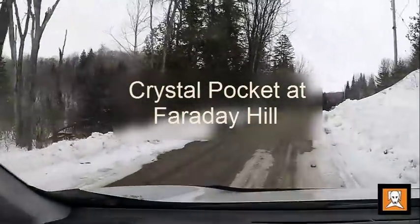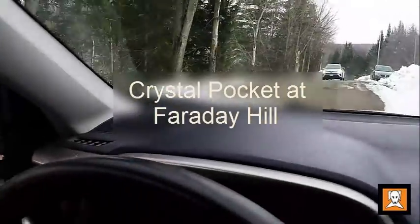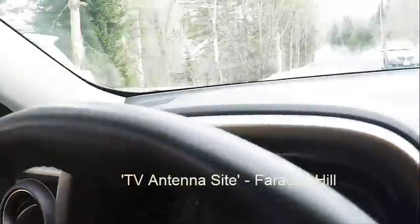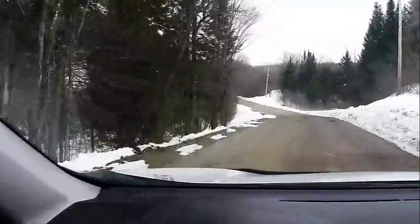So this is Monk Road, Leeds from Bancroft. Basically it's going to take you to the TV antenna site where the rock cut is and you find the blue apatite.